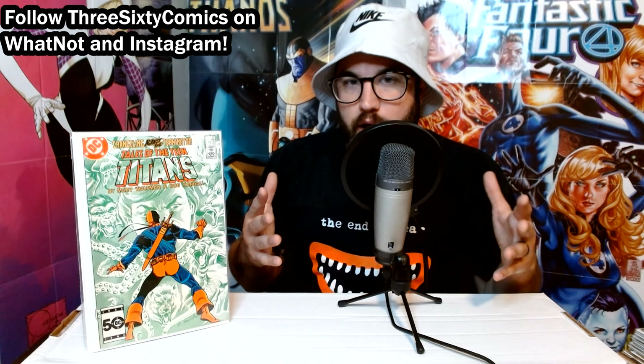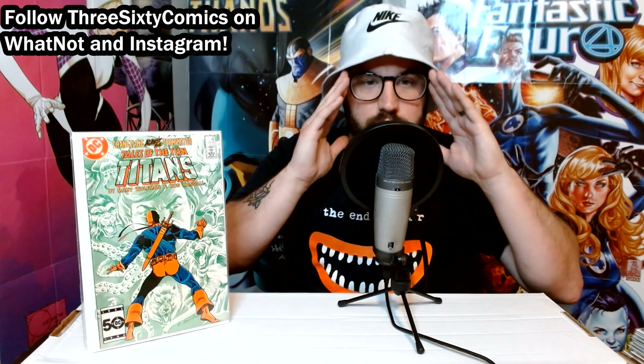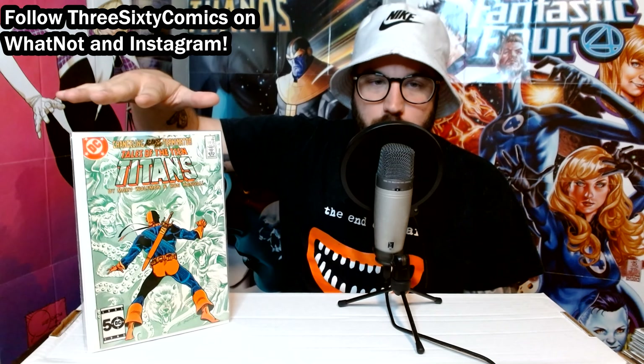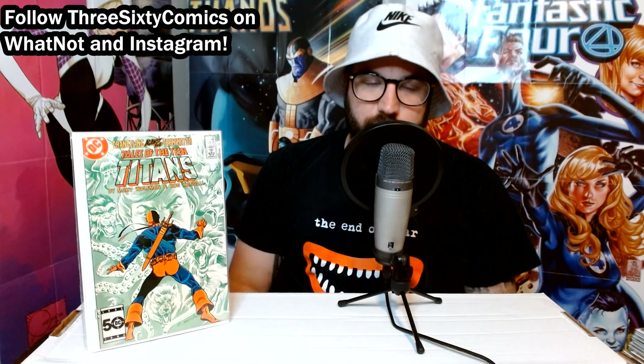Then we've got Tales of the Teen Titans number 55. Anything with Deathstroke and the Teen Titans, in my opinion, is collectible — just because Deathstroke is such a loved character that came out of this run. Think about how Teen Titans number two is by far the most expensive key in that run for its appearance of Deathstroke. So cover appearances and stuff like that are great to pick up, and this one specifically has a really great cover.